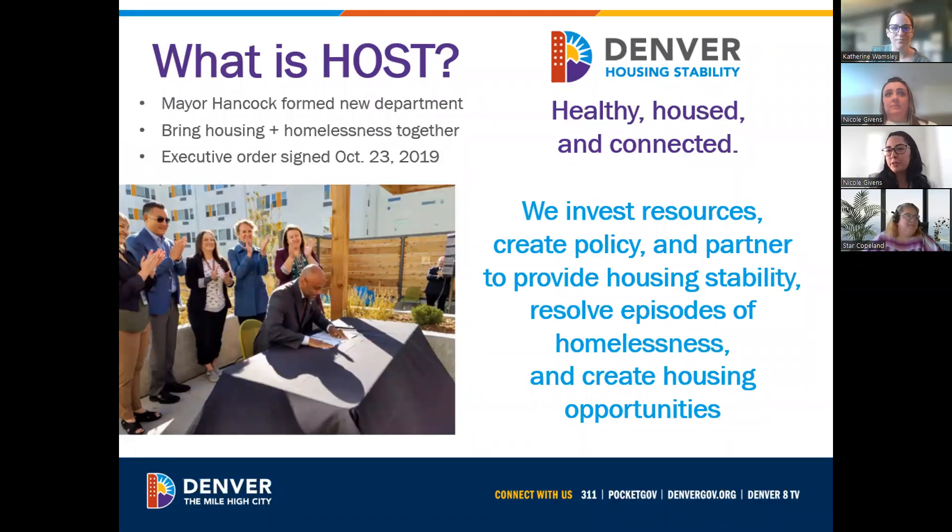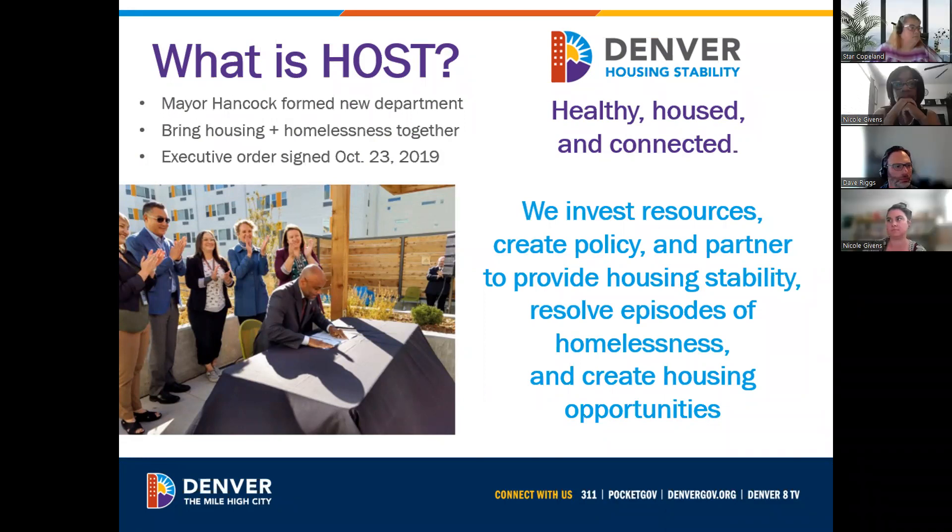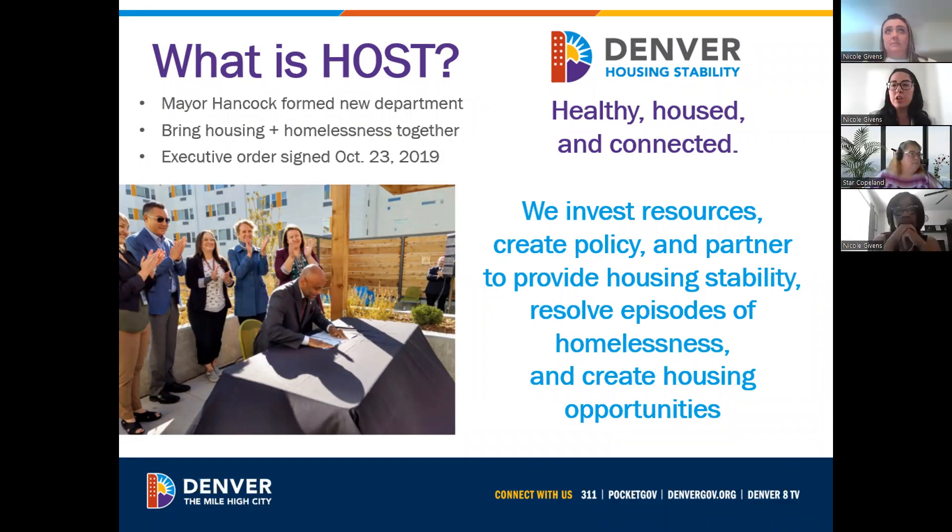Before I introduce you to my colleagues and go through this slide, I just want to quickly introduce myself. I'm Nicole Givens. I am the Host Procurement Administrator here, and today myself and my colleagues are going to present just an overview of our whole contracting process from start to finish, share a little bit about Host, and then at the end, have time for some Q&A.